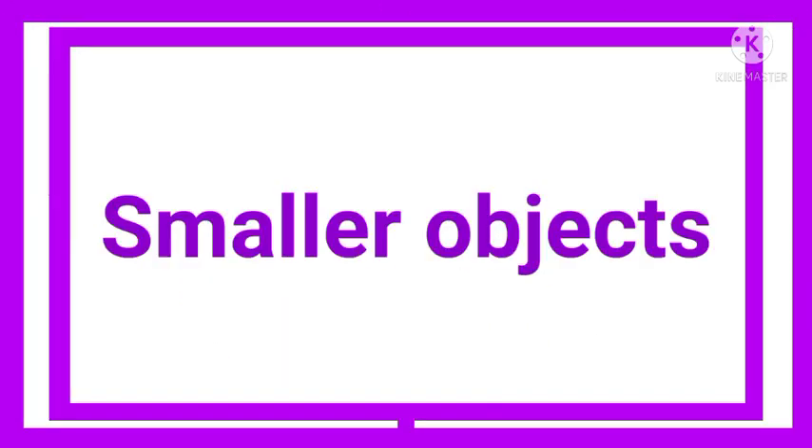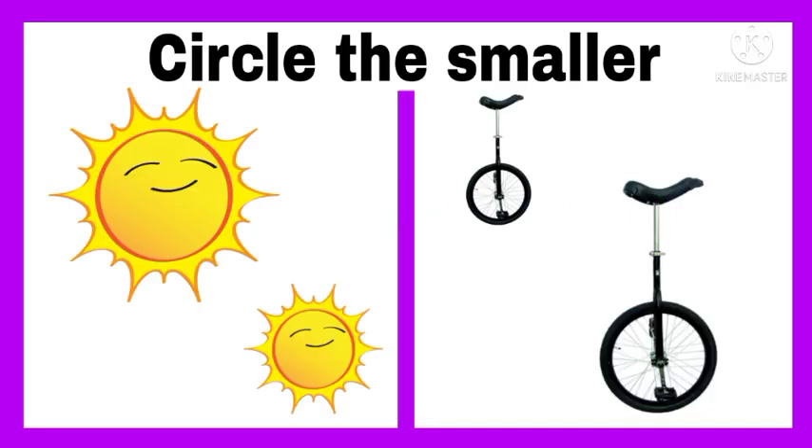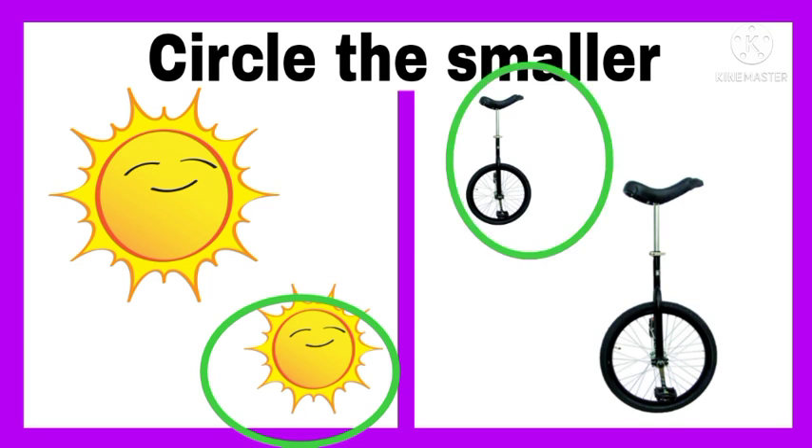Let's move towards the smaller objects. Circle the sun — that one is smaller. And circle the unicycle — that is smaller.